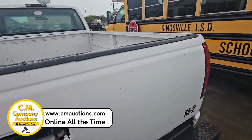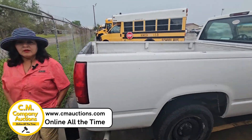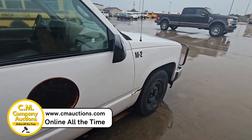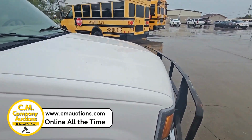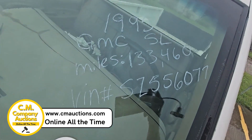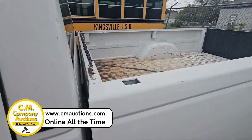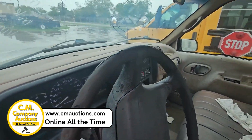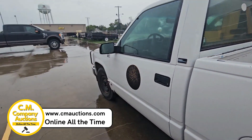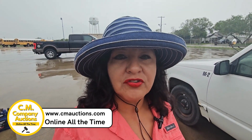It's got a pretty nice, clean long bed on it. Check it out online at cmauctions.com — no minimums, no reserves. Para este y más artículos, aquí en cmauctions.com.